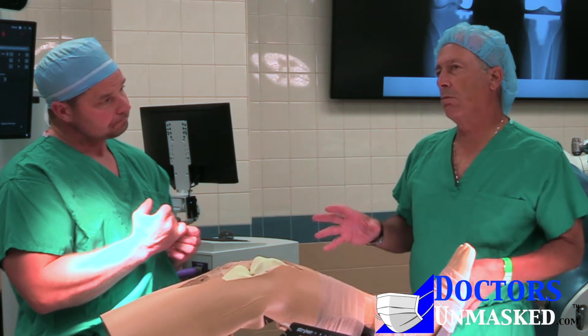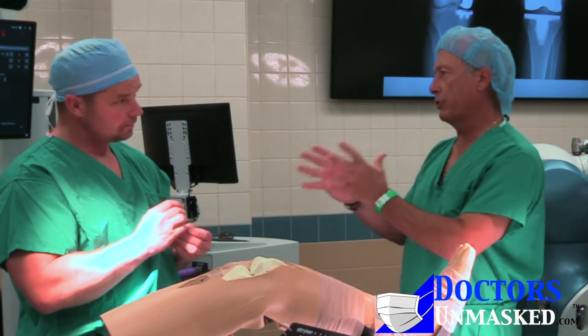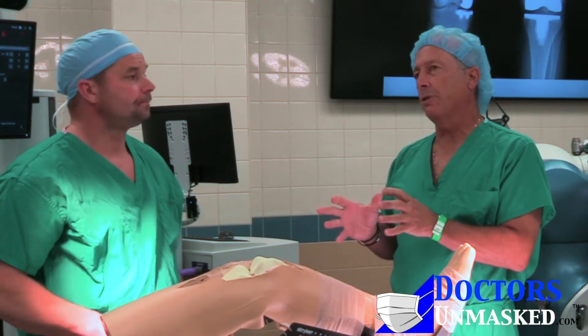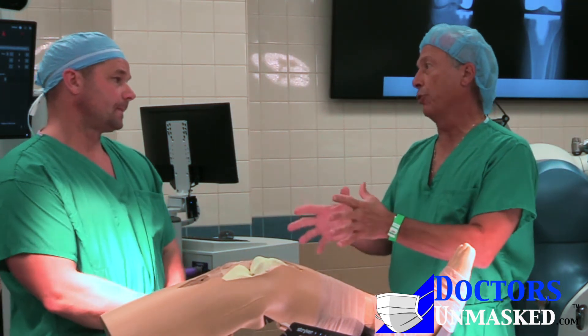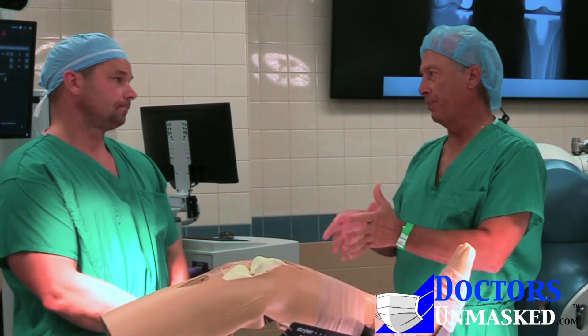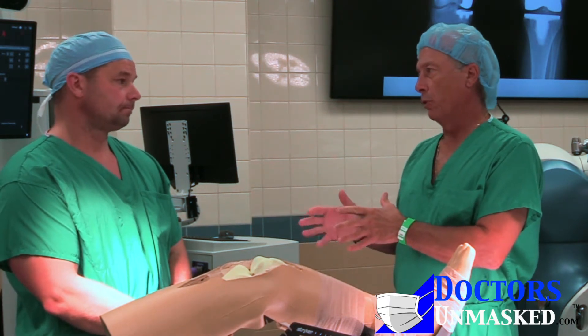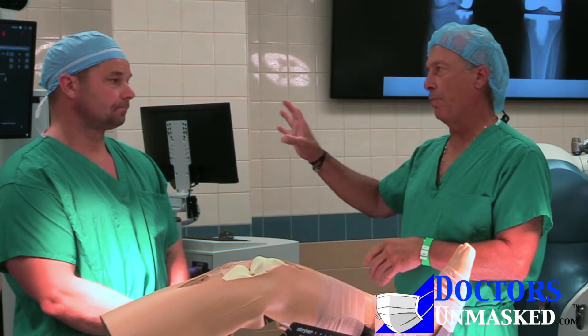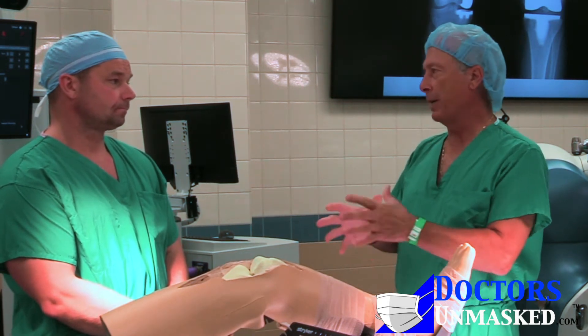So let me ask you some very direct questions. The biggest complication I remember from total joint replacement was having the hip pop out of socket — dislocate. Do you feel that using robotic guidance minimizes that complication?